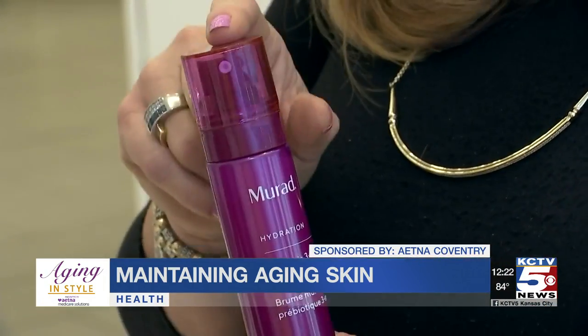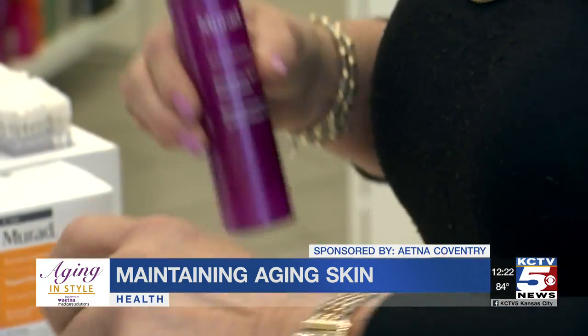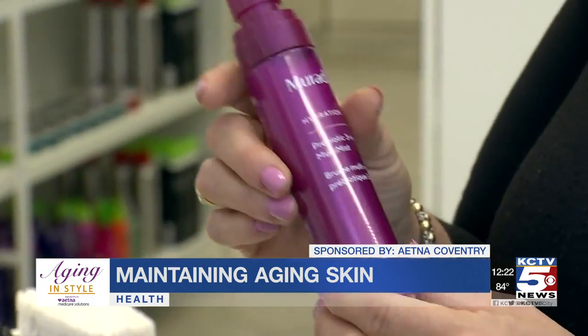Finally, three to four times a day, spray a little bit of this hydration mist right over your makeup. It's treatment, hydration, and makeup setter all in one. This is an interesting, fairly new product by Murad — it's a three-in-one mist.